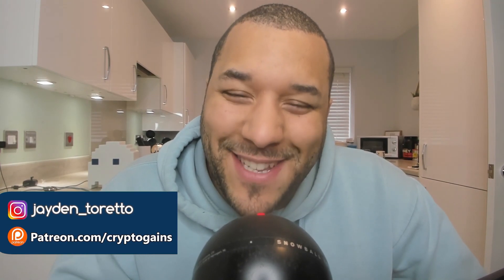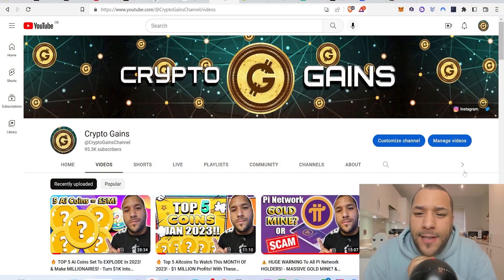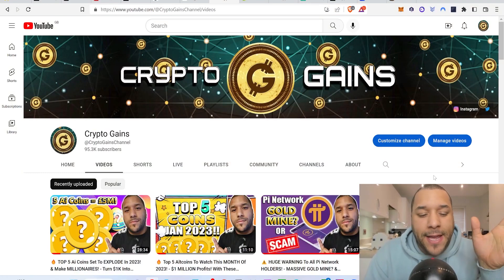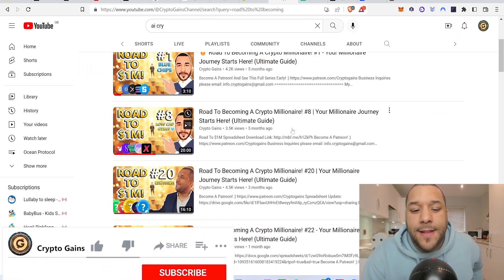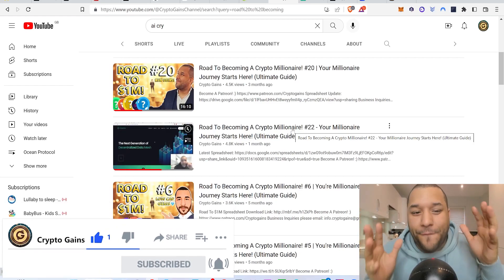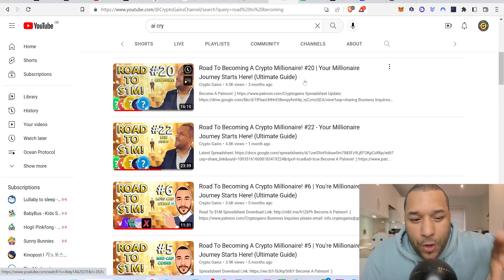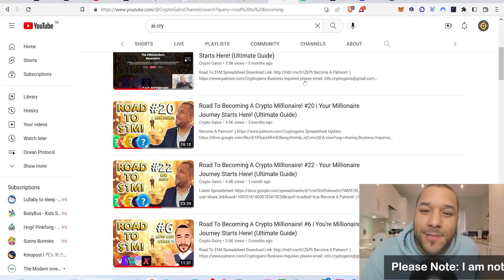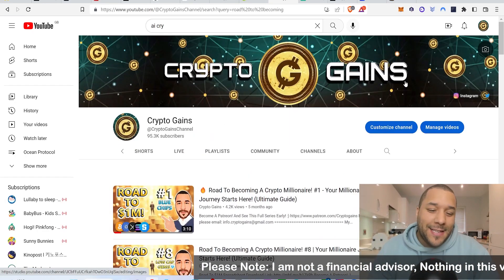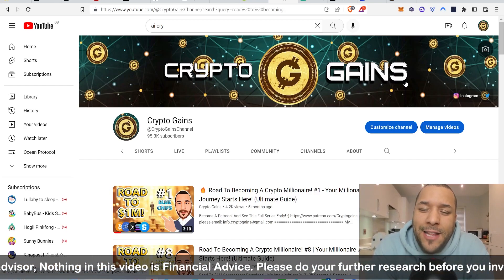Welcome back to Crypto Gains for another video. In this video I'm going to bring you an update on the Road to Becoming a Millionaire portfolio. I've got a selection of these episodes which I really think you should check out if you're new to crypto. I believe this portfolio is going to set people up for greatness and you could potentially make a million dollars from this by investing in the coins in this portfolio. If it sounds interesting, drop a like and subscribe. This is not financial advice — please do your own research before you invest your money.